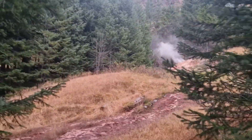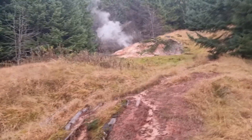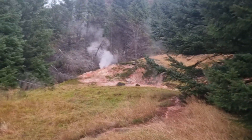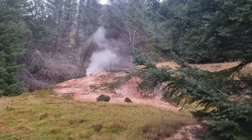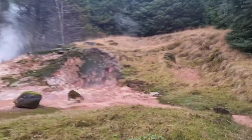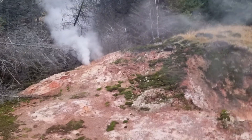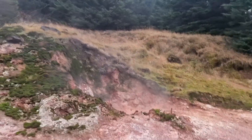See here — see that smoke? What is going on here? Wow, it's like a chimney. See what is happening here. There's some hot spring here.